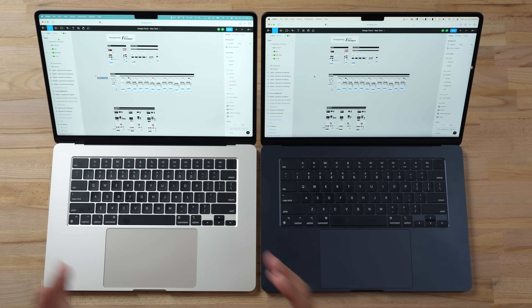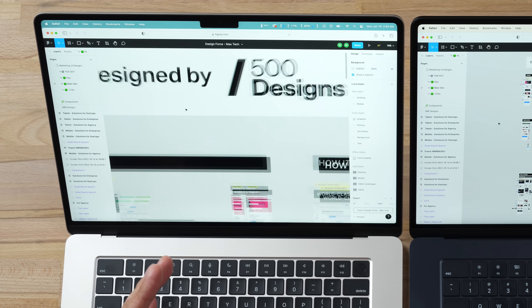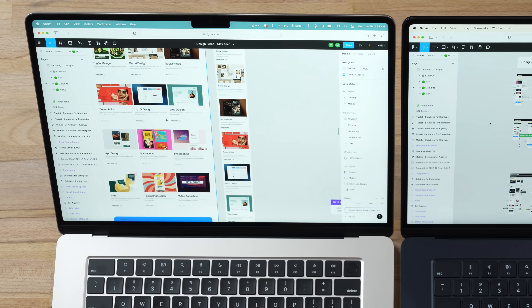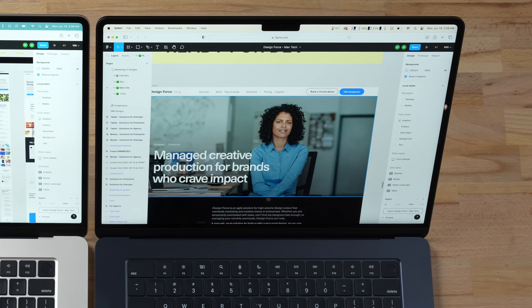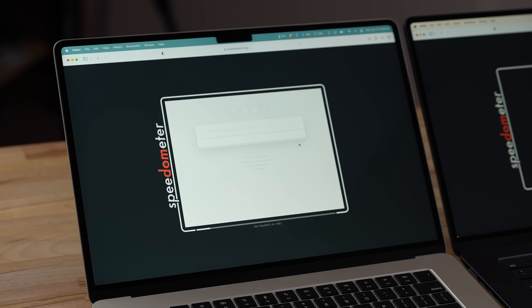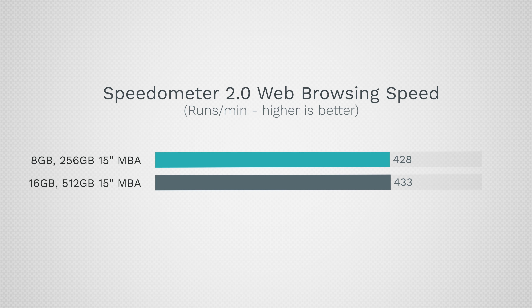I don't want to scare everyone off — if you buy a base model it will still be very quick for specific use cases. Here in Figma, a web design project, zooming in shows a couple of glitches but stuff loads very quickly. On the 16 gig model performance is the same. Selecting and exporting 12 high-resolution layers takes the same time on both — one minute and 48 seconds. Web browsing performance is almost identical. So if you're just running one or two basic things at a time, the base model is perfect for you.